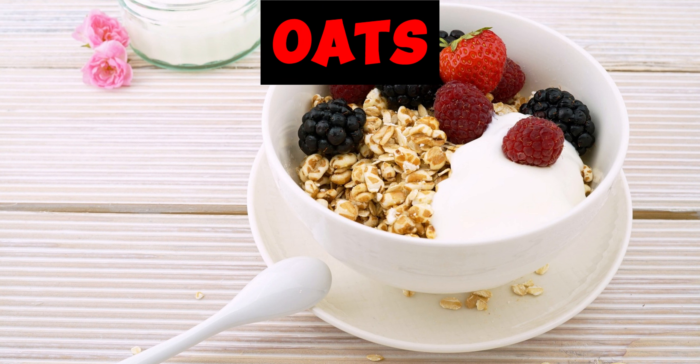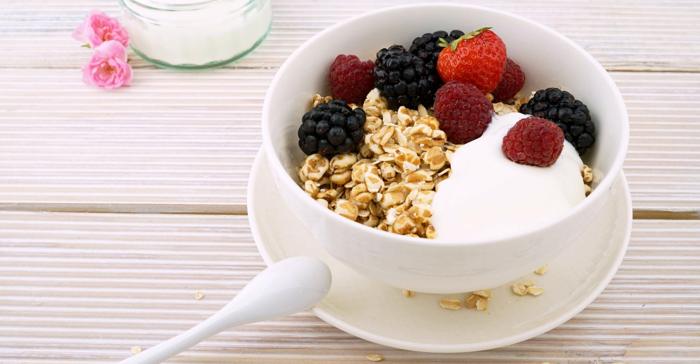First we have oats. An easy first step to lowering your cholesterol is having a bowl of oatmeal for breakfast. It gives you 1-2 grams of soluble fiber. Soluble fiber found in oats helps to reduce the absorption of cholesterol into your body. Current evidence suggests daily oatmeal intake can lower cholesterol in 5-6 weeks.